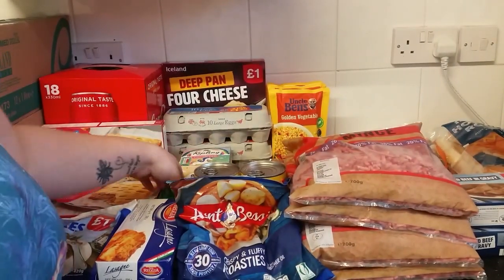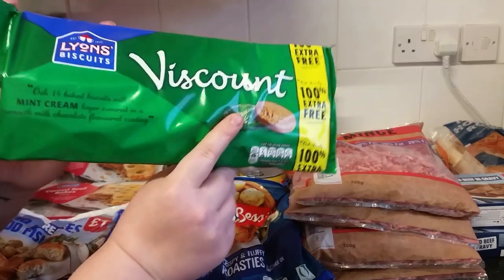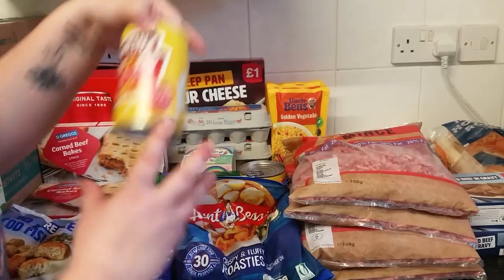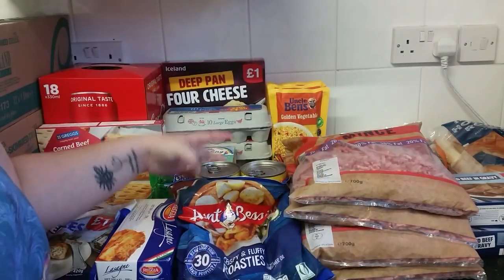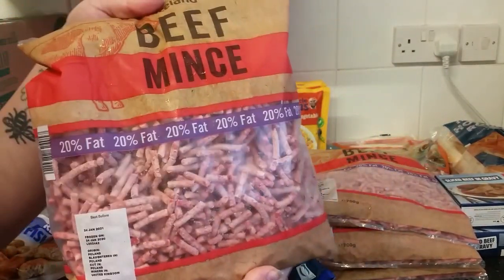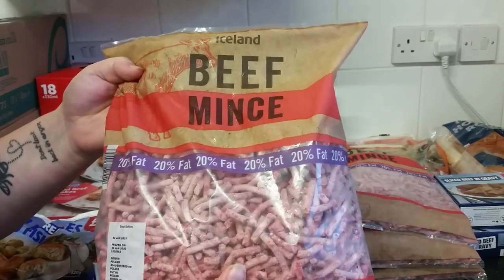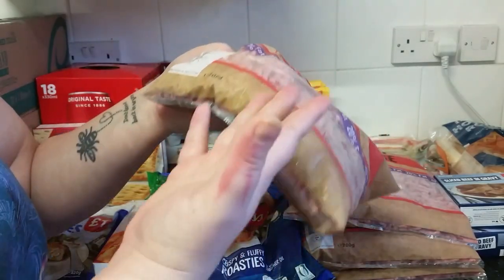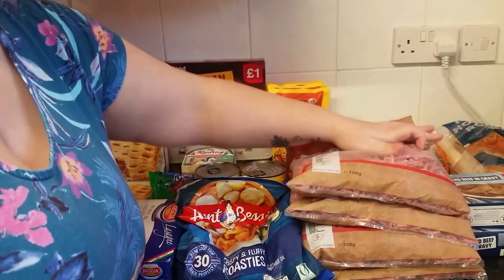We have some Viscount biscuits — these are Kurt's favorites, we love these. We've got two tins of spaghetti hoops, just quick and easy for lunch or to go with something. We've got four packs of mince — these were a good price, four for ten pounds, so we thought we'd get all four.